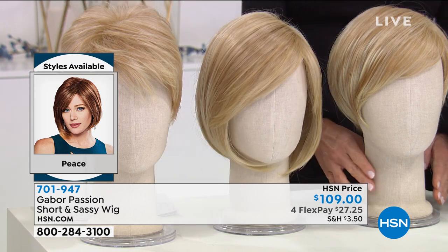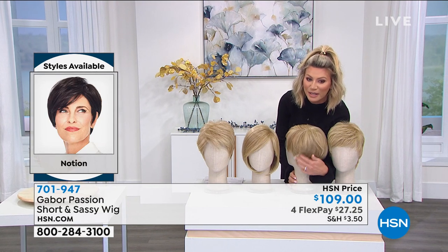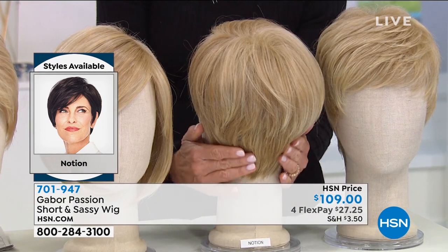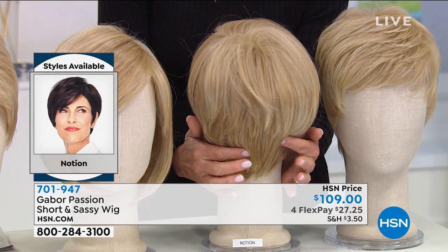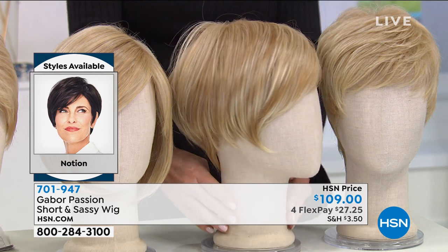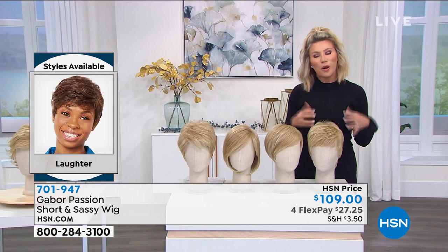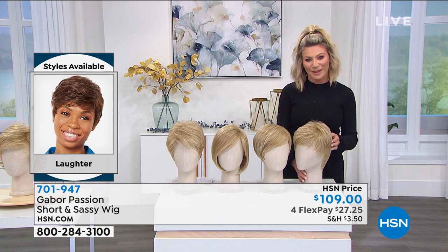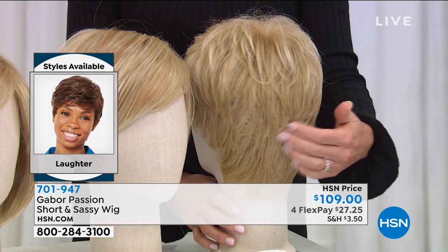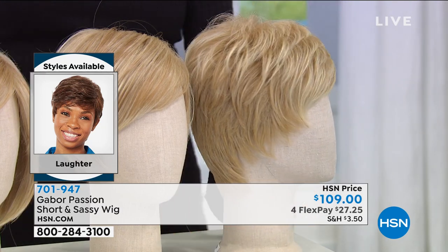Next to that is our Notion — you can see it's a little bit more of a longer shag, with a great little cut in the back. Isn't that beautiful? And again, how it tapers down the neck. And then next to that is that fun little pixie cut — this is called Laughter. This is also one of our most popular and most limited. You can see the shagging and the layers coming down.